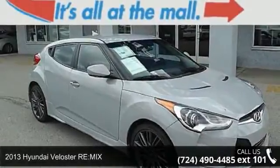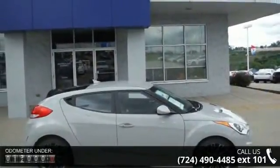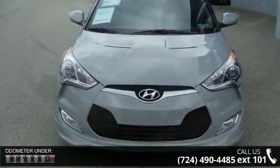Imagine yourself in this 2013 Hyundai Veloster RE:MIX. If you are looking for a first-rate auto, this one could be yours today. This vehicle comes with a reliable four-cylinder engine, connected to a smooth-shifting automatic transmission.